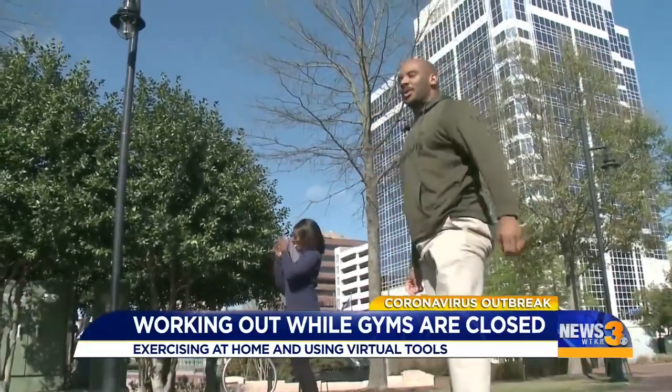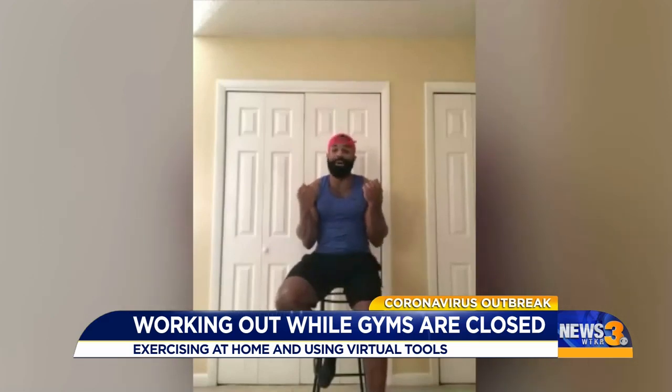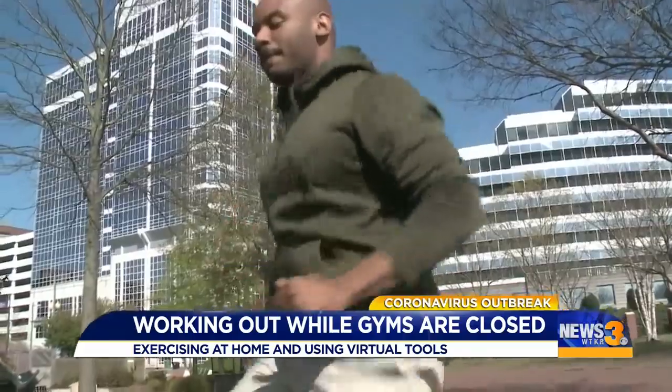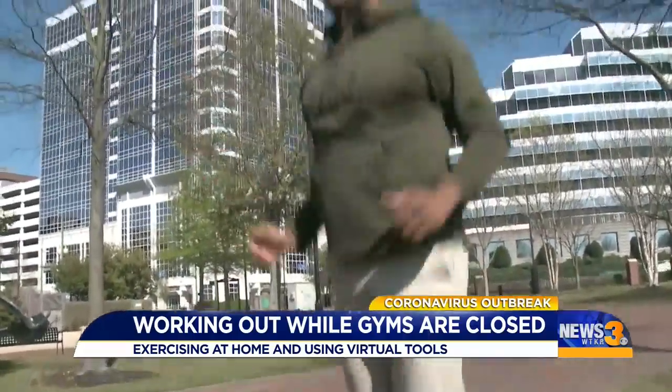If you do need some company or a hand, these trainers say get your kids involved. Some people have kids — one client picked up her baby boy and was doing squats with him in her arms. You can have them run in place or do basic jumping jacks. Reporting in Norfolk, Nana Bonsu, News 3.